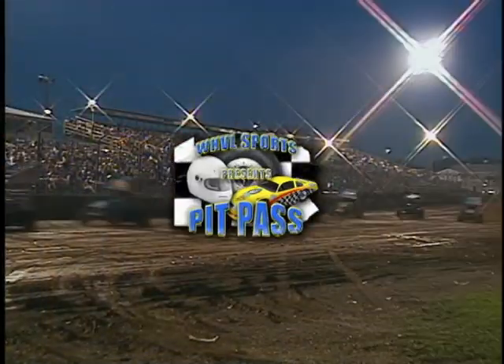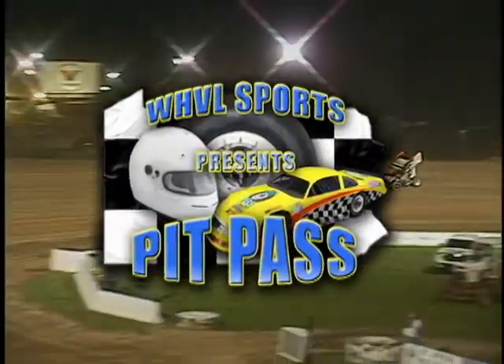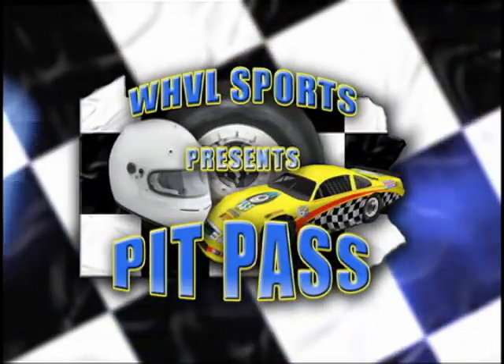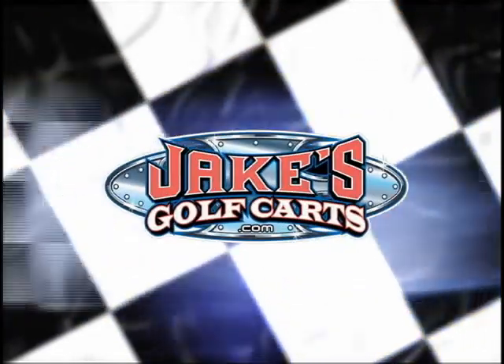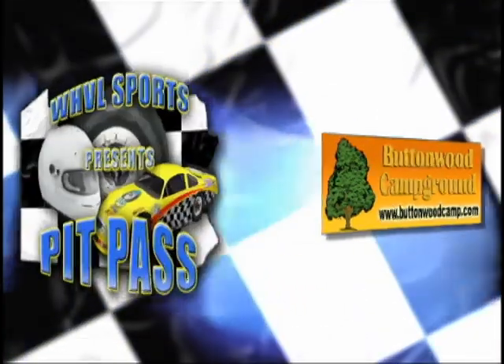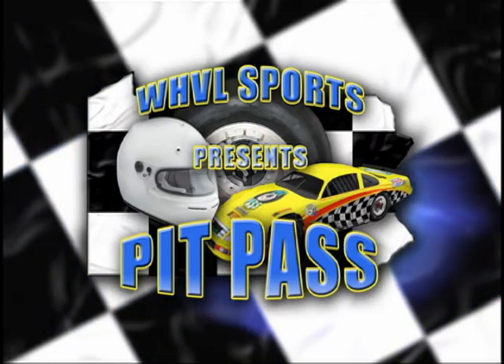From the roar of the crowd to the roar of the engines, this is Pit Pass. Pit Pass is brought to you by Jake's Carts and by Buttonwood Campground. Here's your host Ron Fox.